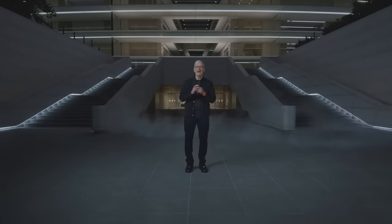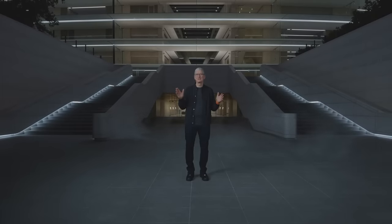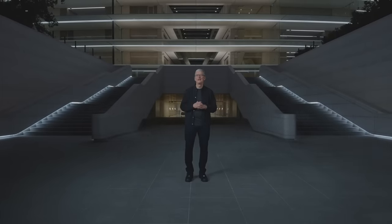Good evening, and welcome to Apple Park. Tonight, we're doing something special to celebrate a product we all love, the Mac.